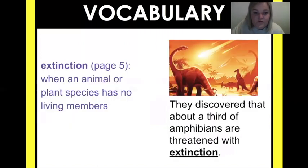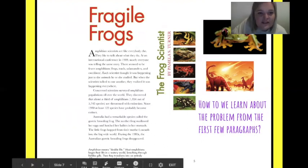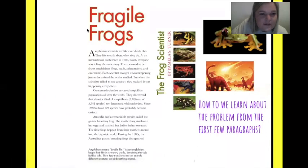I'm going to challenge you today: I want you to write a sentence with the word fragile, with the word extinction, and with the word amphibian. I know you can do it — fourth graders, you are rocking it! Now to our story. It doesn't have a stop sign here, so we're not going to stop and discuss it, but start thinking: how do we learn about the problem from the first few paragraphs?